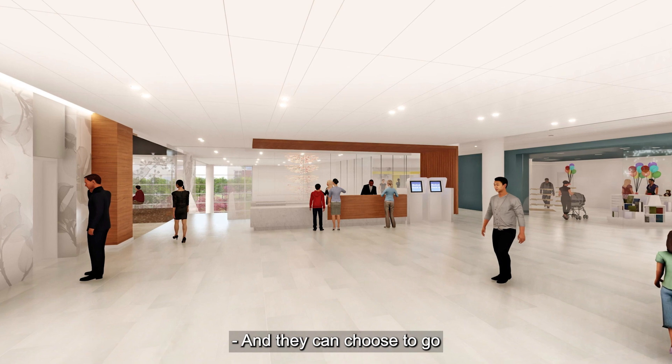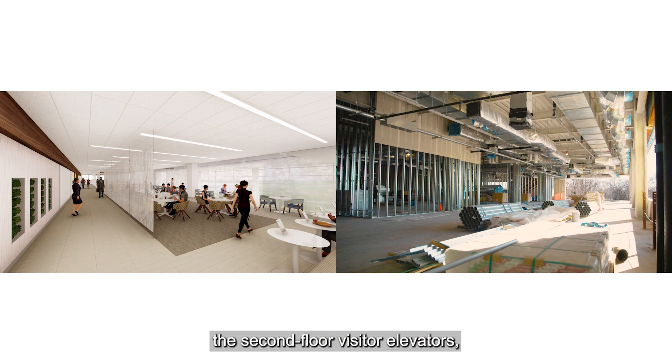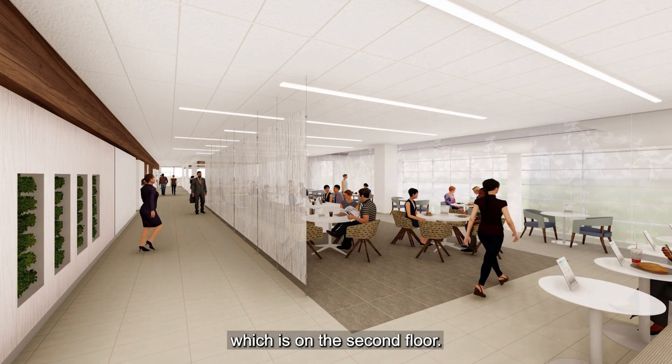And they can choose to go to surgical waiting at that point, the second floor visitor elevators, or make a turn into our nice servery which is on the second floor.